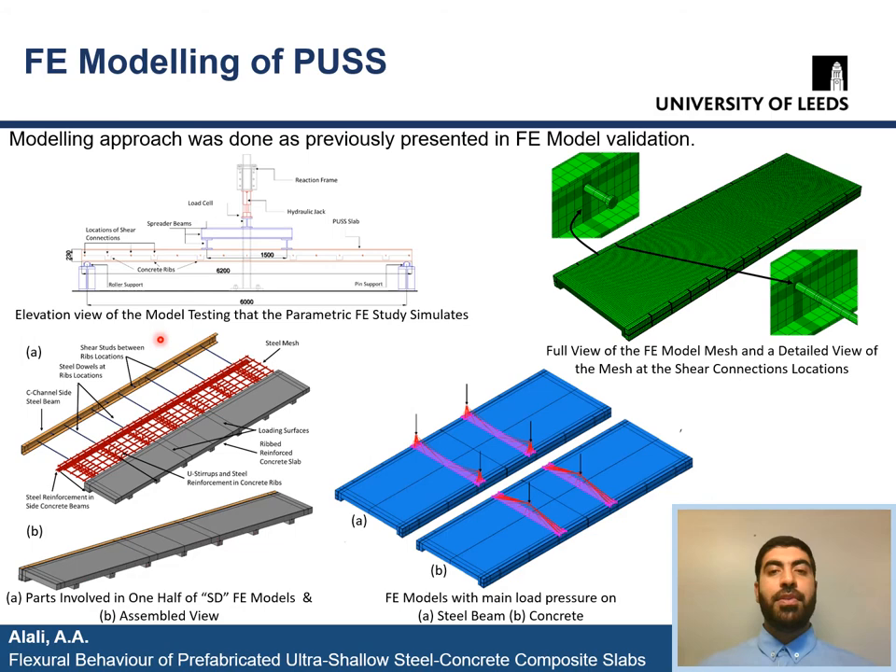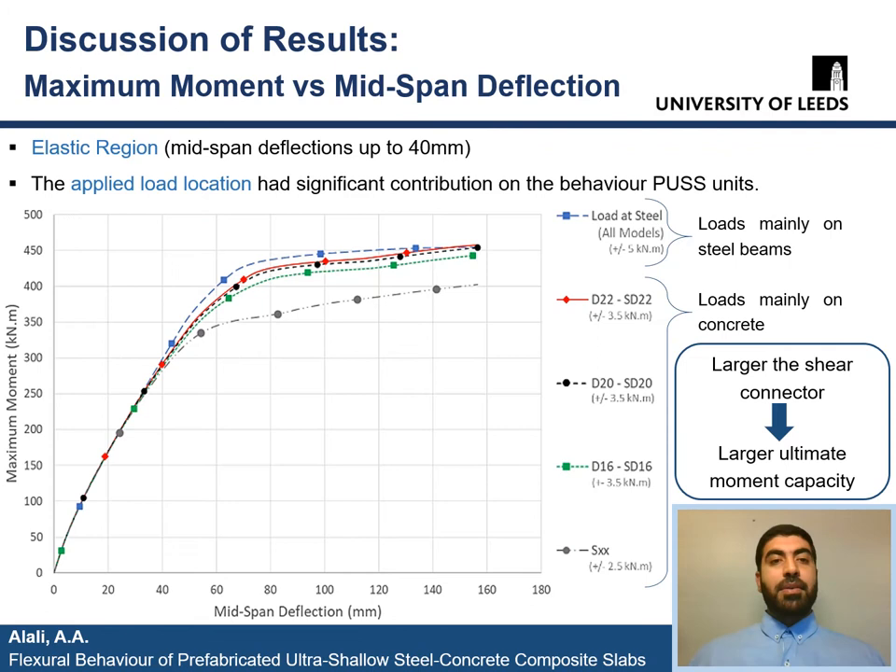In this slide, we can see a sketch of a 2D side view of the four-point bending test that the finite element model simulates, with 6 m clear span and 1.5 m between the loading points. This is a capture of the parts involved in the models before and after assembly, showing the steel beams, shear connectors, steel reinforcements, and concrete slab. Also shown is a capture of the meshing of the slab with mapped smaller meshes in the area around the shear connectors. Finally, a capture clarifies the differences between the main pressure locations of the line loads — applied mainly on the side steel beams or on the center line of concrete.